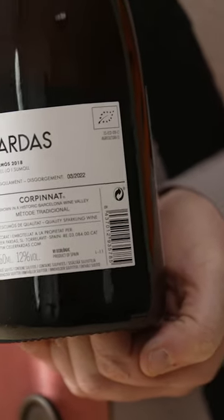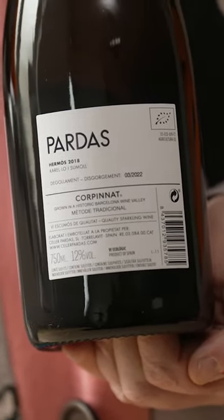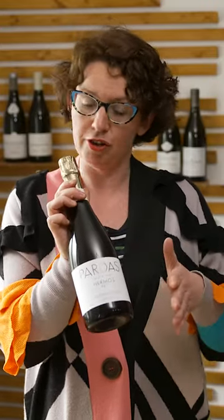One other important point to note: on the back here it says the degorgement date. Unlike wine, champagne — and cava — is bottled when it's ready to drink. So what you want to do when you get a bottle, don't keep it in the fridge or in the cupboard for a couple of years for your special occasion. Open it immediately, because the longer you leave it, the more the flavors die back. The degorgement date is telling you when it was bottled.